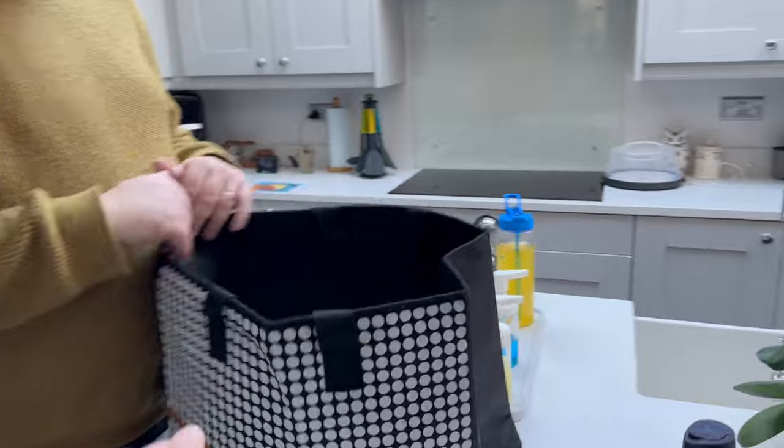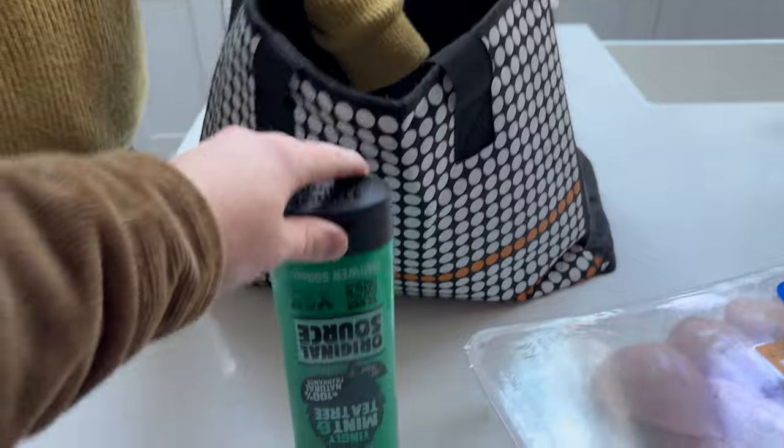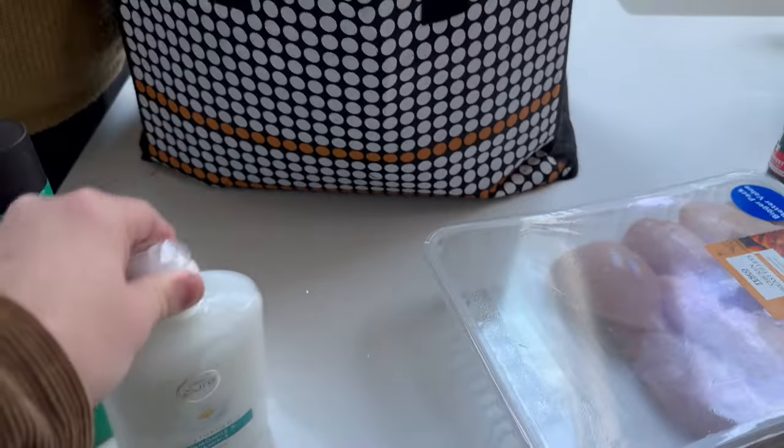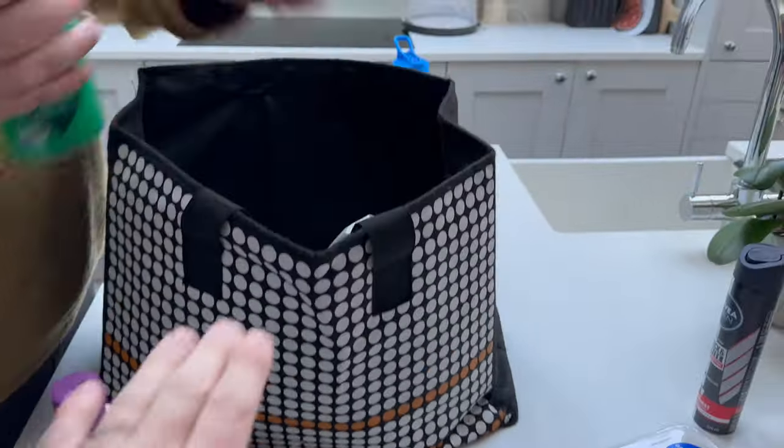And then we got some stuff for the house. We got some shower gels - we got two of those, and two of these that we use as refills. Some conditioner - we got the Aussie mega one. And some cotton pads.